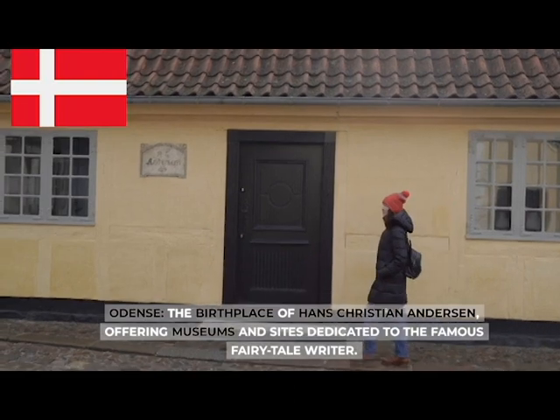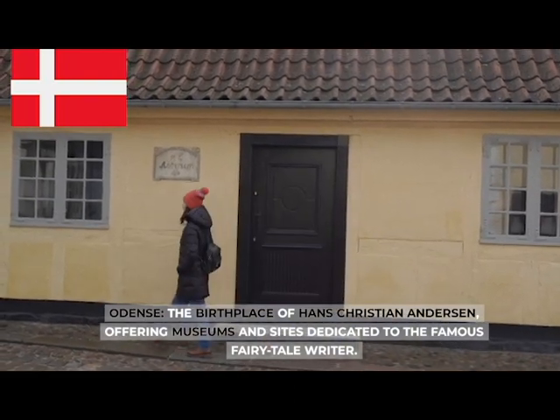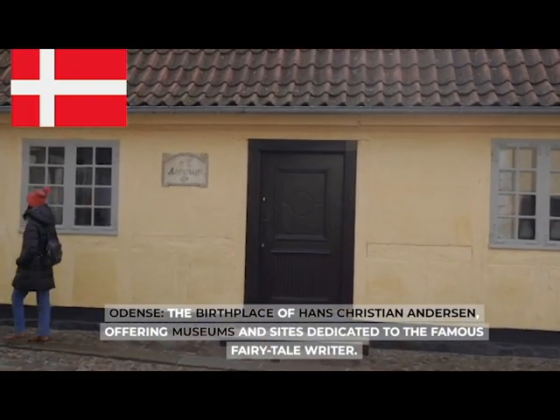Odense, the birthplace of Hans Christian Andersen, offering museums and sites dedicated to the famous fairy tale writer.